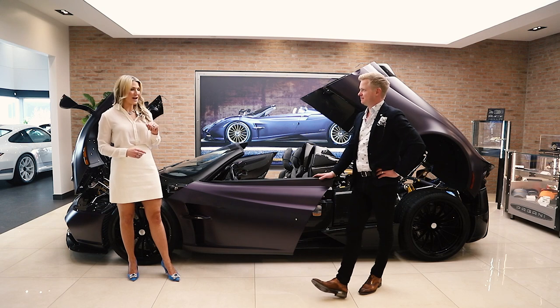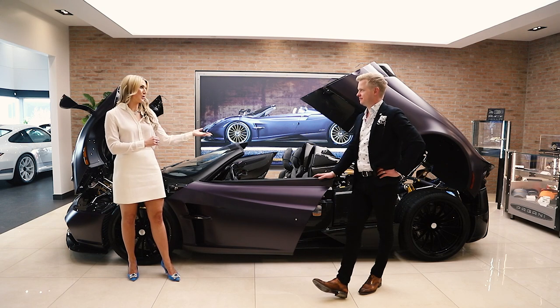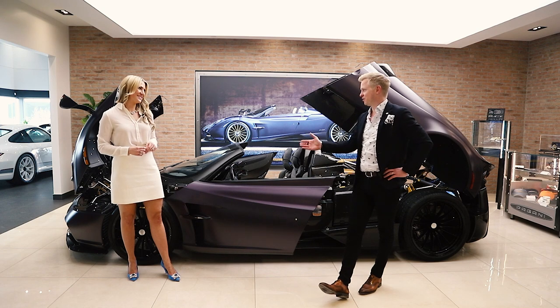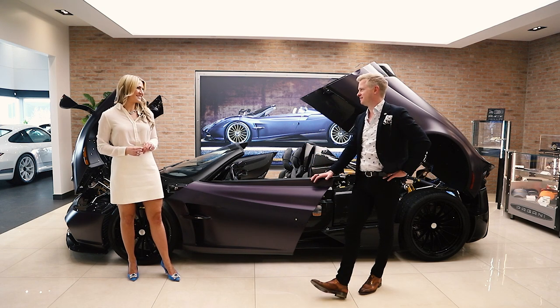Thank you so much for taking the time today — that was a really great extensive walkthrough, and I'm sure there's even more to discuss on this car. It's endless — this is something that brings me a lot of joy. Thank you for watching our YouTube video today with FAF Pagani of Toronto. You can follow them on Instagram or for more details head to faffauto.com. If you have any questions, submit them in the comment section and we'll get back to you as soon as we can.